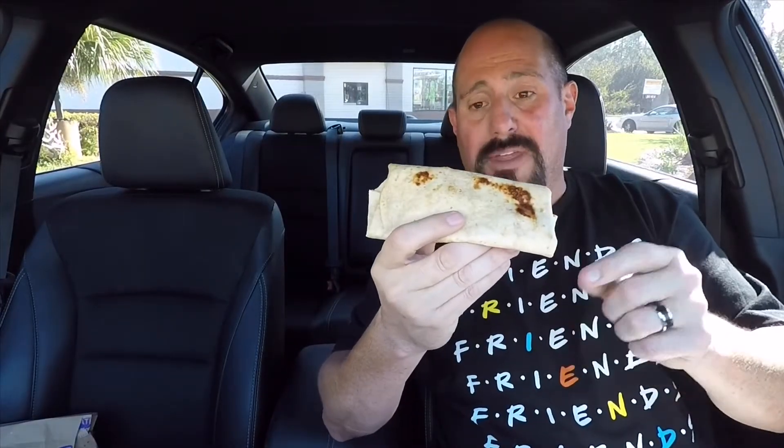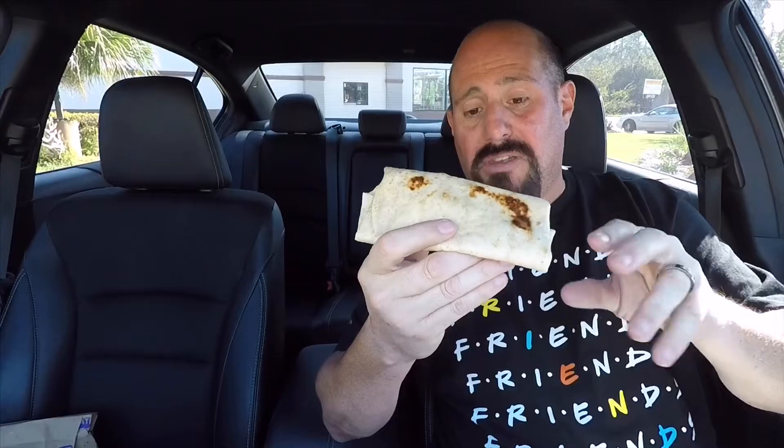They took away the beef and chicken mini quesadillas off the Crave menu. The chicken one had the creamy jalapeño sauce and shredded chicken, and the beef one had the beef and creamy jalapeño sauce. This new one has a chipotle sauce instead, and they added a three cheese blend.